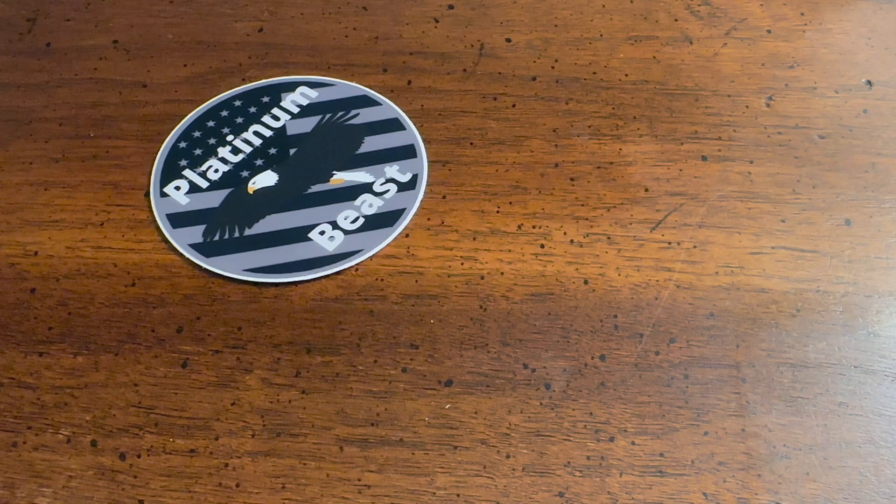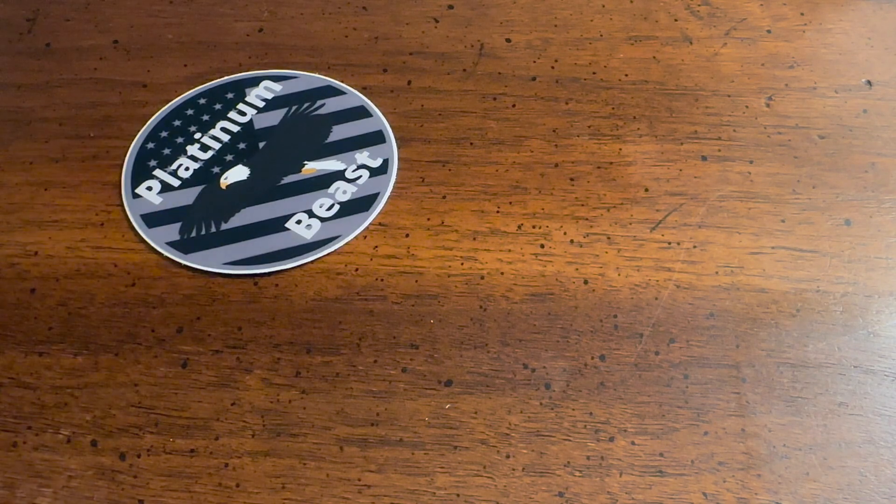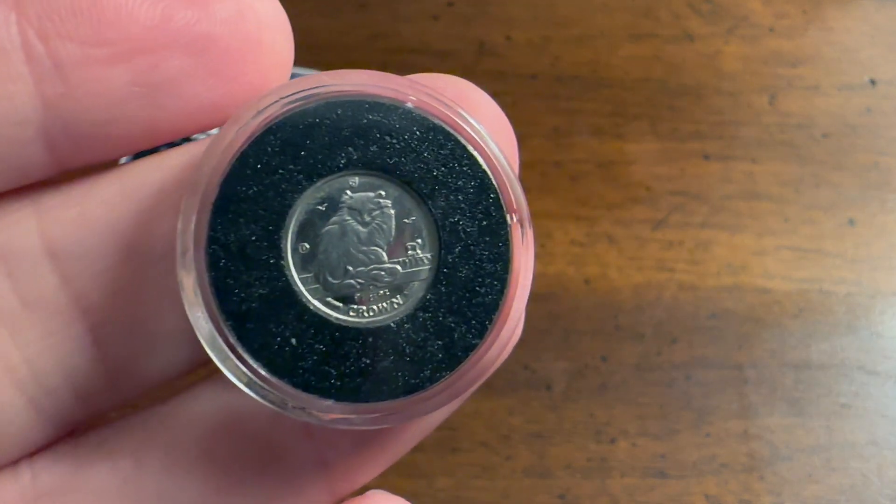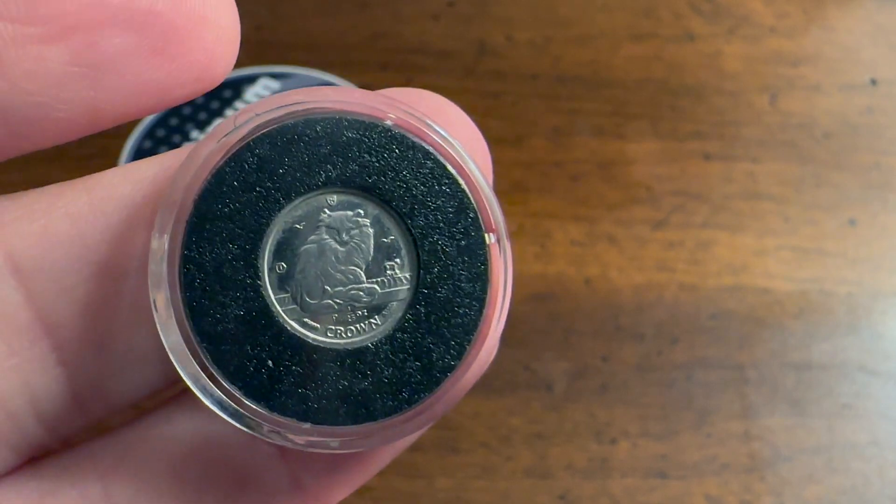Stackers love to stack as much as possible, not necessarily as collectibly as possible. There's nothing wrong with having collectibles in your stack, especially if you can find them for a good deal. Regardless, today we're going to be talking about my rarest coin in my platinum stack, which I paid a really considerably low price and premium for.